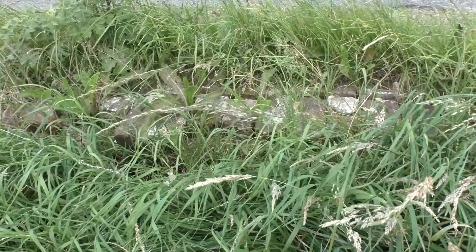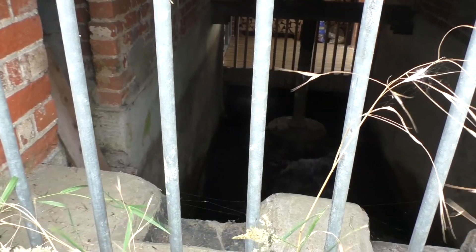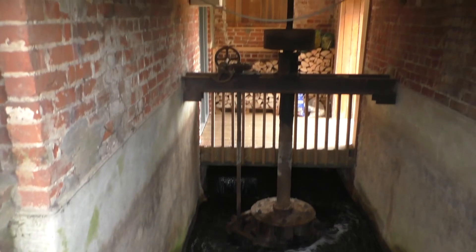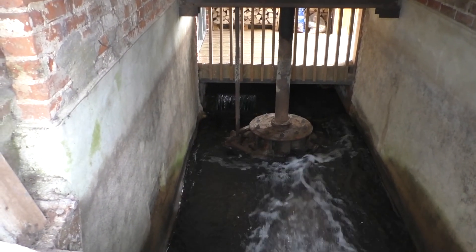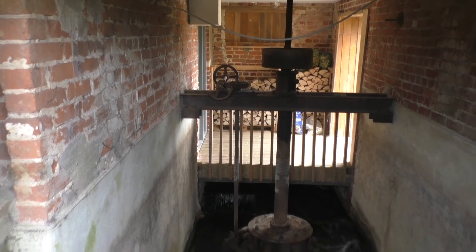Under this roadway from the millpond there flowed a leat, and this went under the road across to that grill. You can see through the grill there's water running there. You can clearly see it and there's some machinery there. Whether that's where the machinery was, or whether it's just the original machinery that's been put there for effect, I don't know. But certainly that's where the water would have run to the water wheel.